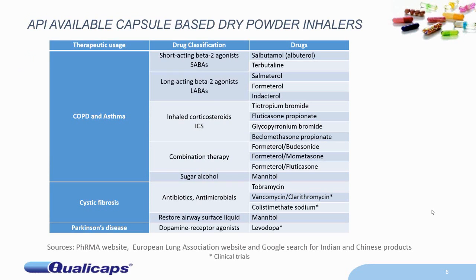What sort of APIs are available through capsule-based dry powder inhalers? I've got a very simple table here of products that are on the market currently and some which are in clinical trial stages. The bulk of the actives are for COPD — chronic obstructive pulmonary disease — and asthma. These include various sorts of beta-2 agonists, short and long term, corticosteroids, and combinations of these.